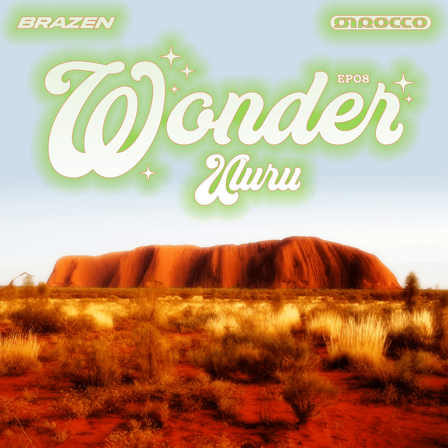Uluru was formed more than 500 million years ago from the remnants of an ancient mountain range and a long-vanished ocean. Tectonic pressures and erosion etched it with stripes from top to bottom. Today, it juts out of the sandy plain — a sculpted mass of rusty red. It stands apart, yet reflects the surrounding desert.